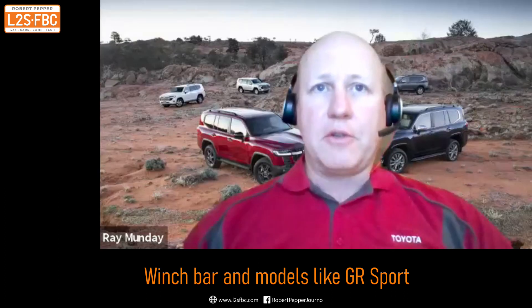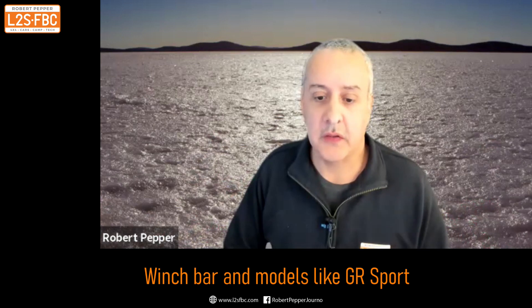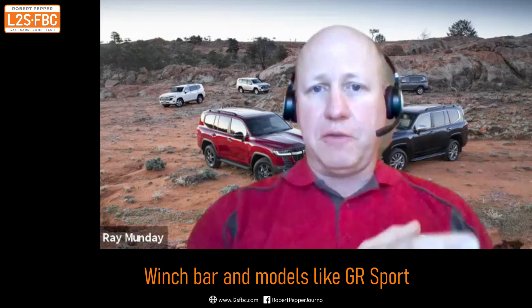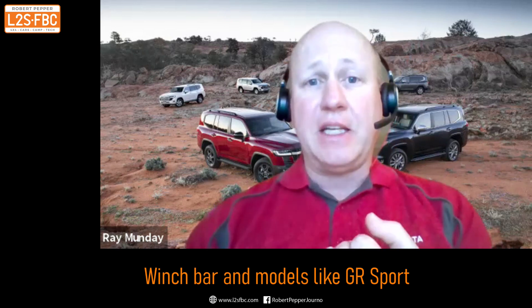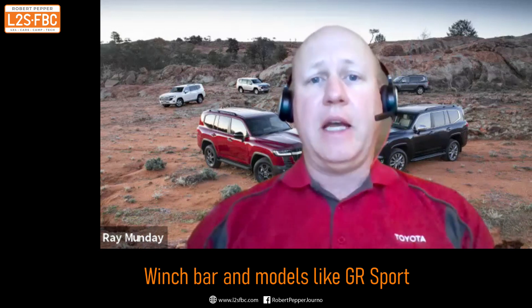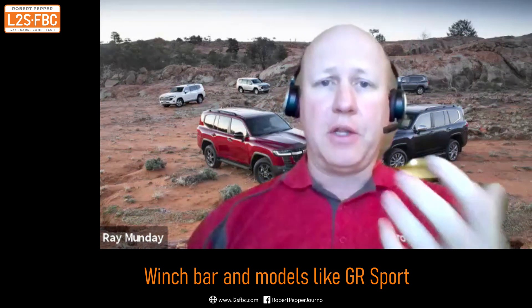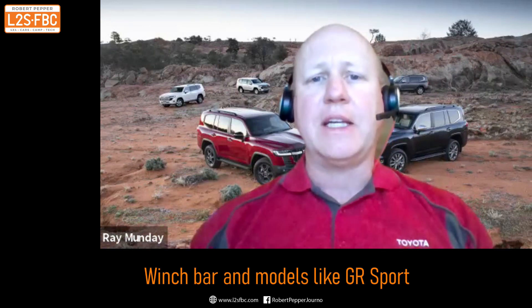Yes, that is correct. With the spec chosen for the GR Sport, the prioritisation was given to things such as EKDSS, which does add a little bit of weight. You can still fit the bull bar on the car, but the priority was given to adding that off-road technology such as EKDSS. So it's the front axle load limit issue.